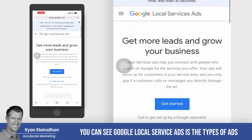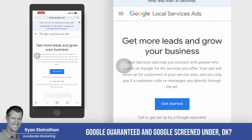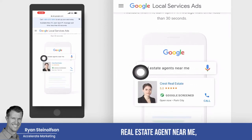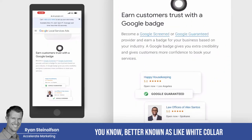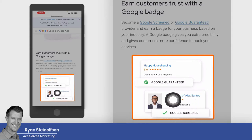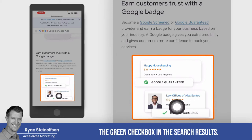You can see Google Local Service Ads is the type of ads that Google lumps Google Guaranteed and Google Screened under. So this is what the ads actually look like when somebody types in, for example, a real estate agent near me — which would be an example of Google Screened, shown here with a little badge, because these are professional services, better known as white collar type businesses — law offices, et cetera. Those are Google Screened and they've got the green checkbox here in the search results.